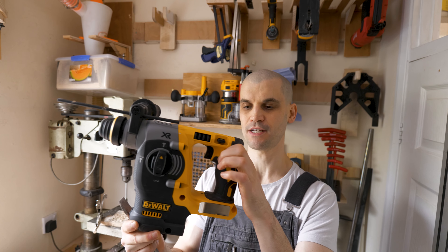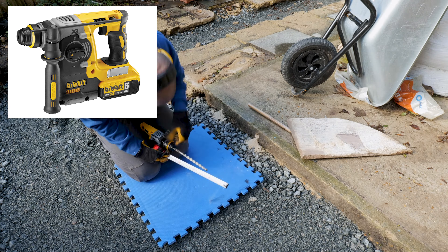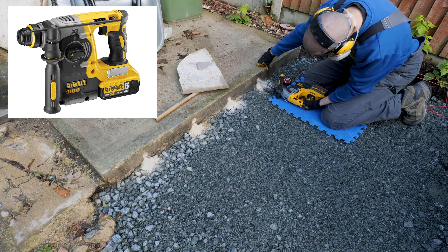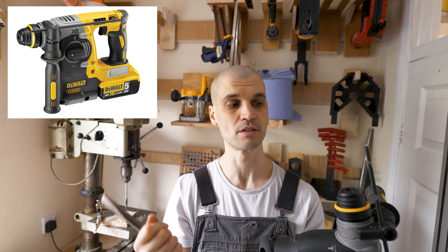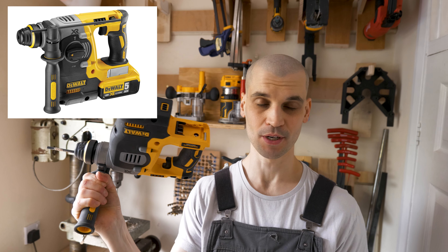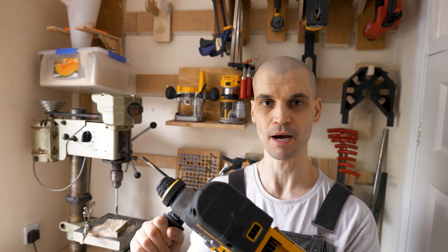This year I invested in a Dewalt SDS drill — this is the DCH273. It's an absolute joy to use; hardly any vibrations get transferred into your hand when drilling. I had to drill some 16mm holes in concrete for rebar reinforcement for my shed build and this thing just went through it like butter. With this version you can also use it in chisel mode with SDS chisel bits, which came in very handy recently when I had to chisel away bathroom tiles because of a leak. Doing it by hand would have been a much longer and harder process. I always recommend going cordless because it's just 10 times easier working in a small space.